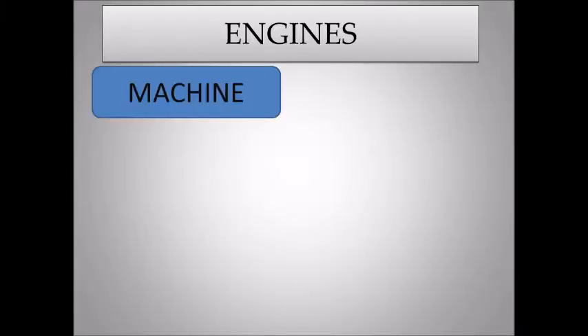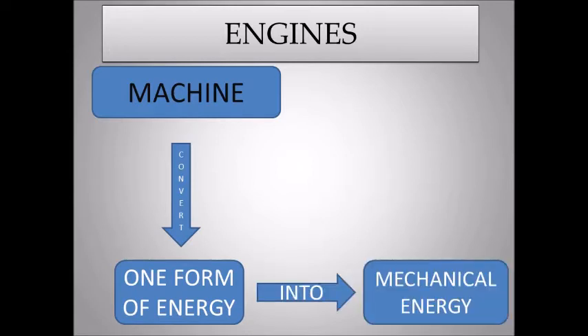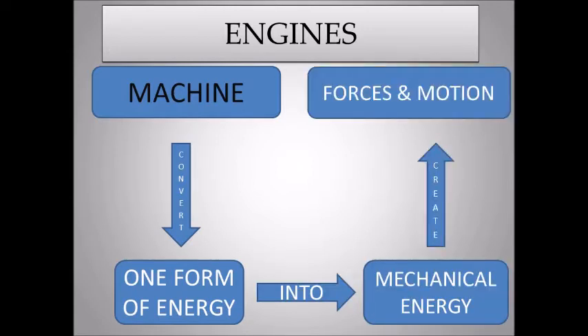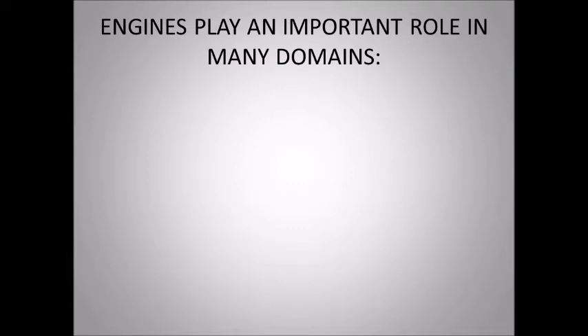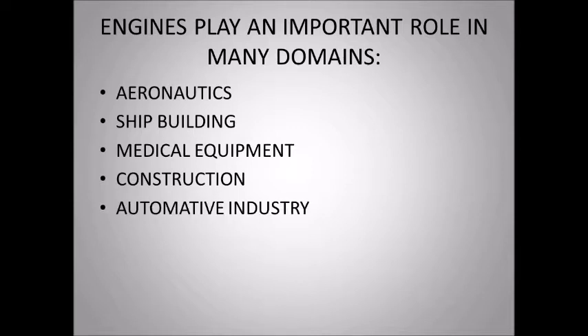An engine is a machine designed to convert one form of energy into mechanical energy in order to create forces in motion. Engines play an important role in many domains: aeronautics, shipbuilding, medical equipment, construction, and automotive industry.